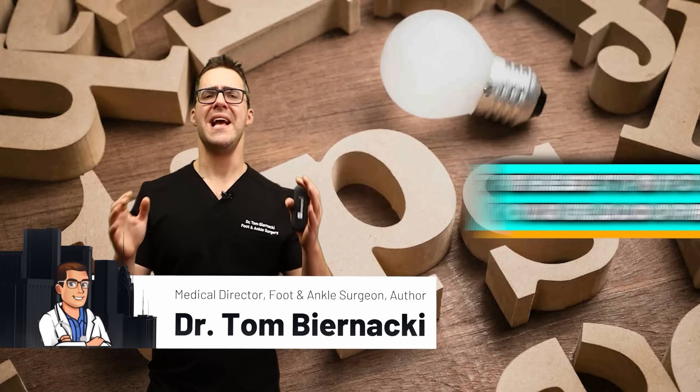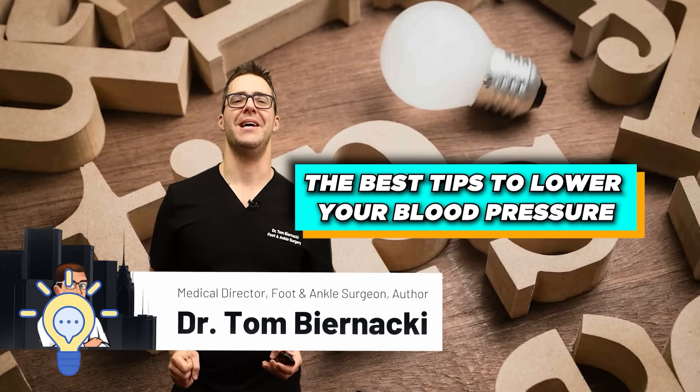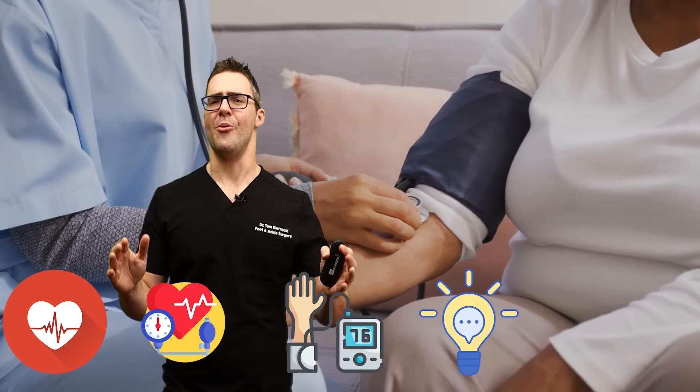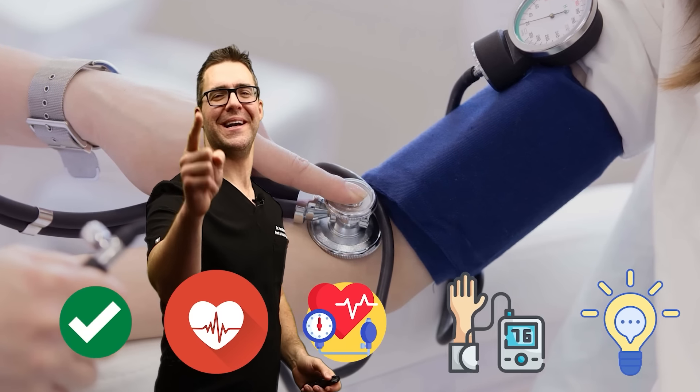This is Tom and Aki. Today I'm going over the absolute best and most practical tips to lower your blood pressure. This is the silent killer — it's growing and we got to take care of it. We're starting now.